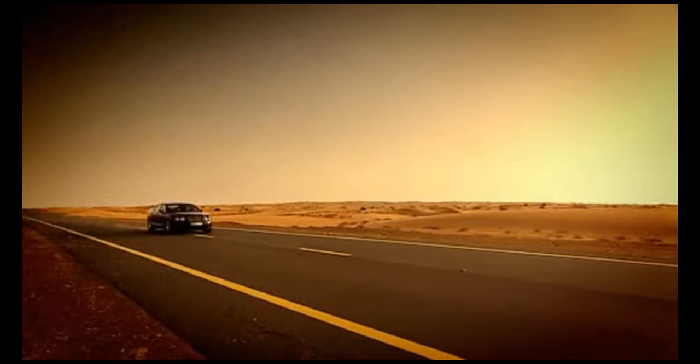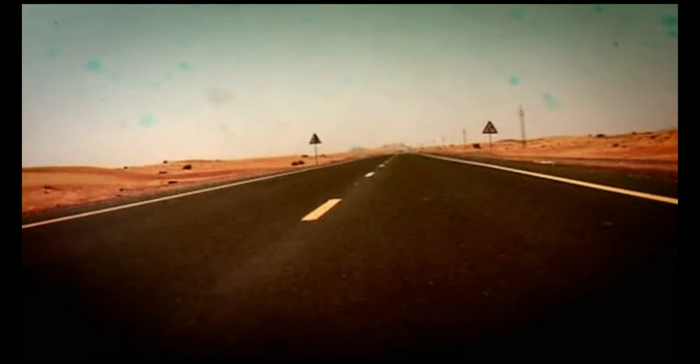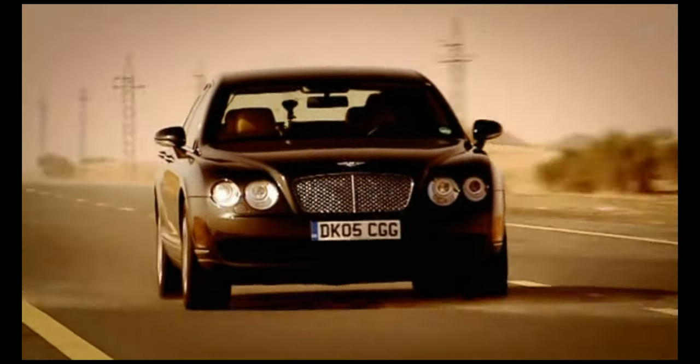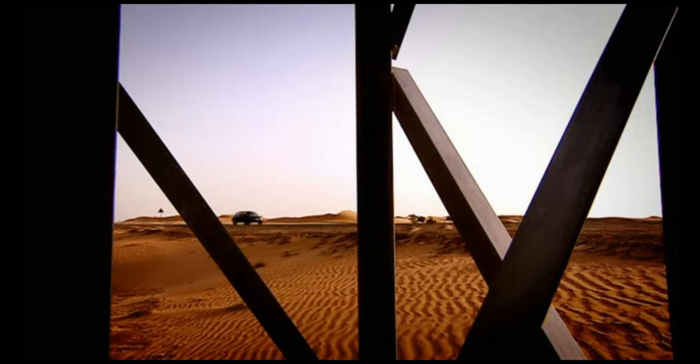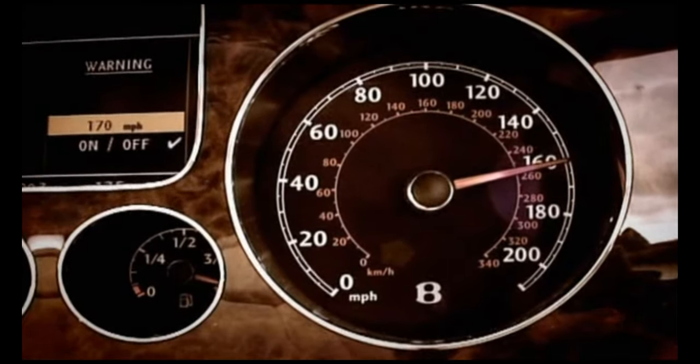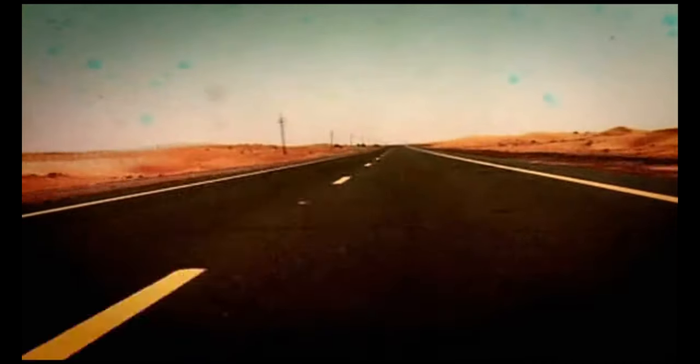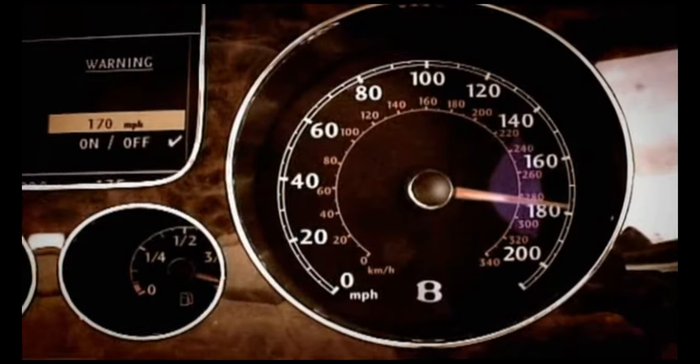That's just a nice Bentley surge. Big, heavy car — four-wheel drive as well, of course. Stable. No drama. That's 100 miles an hour already. There's 120. The thing just keeps going. 140. 150. That's 160 miles an hour. This really is hell for leather. And there is 180.